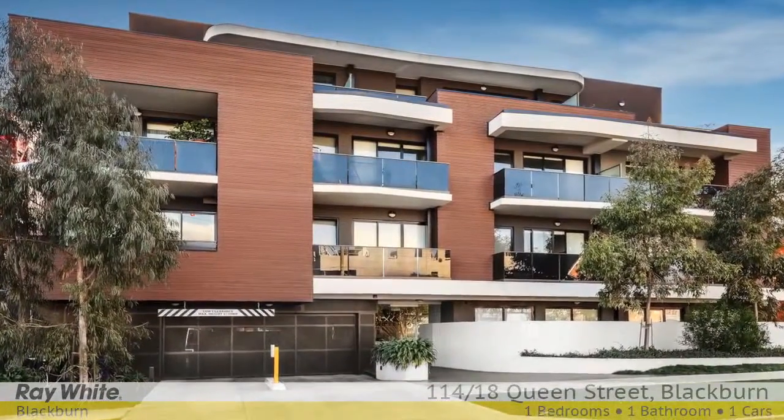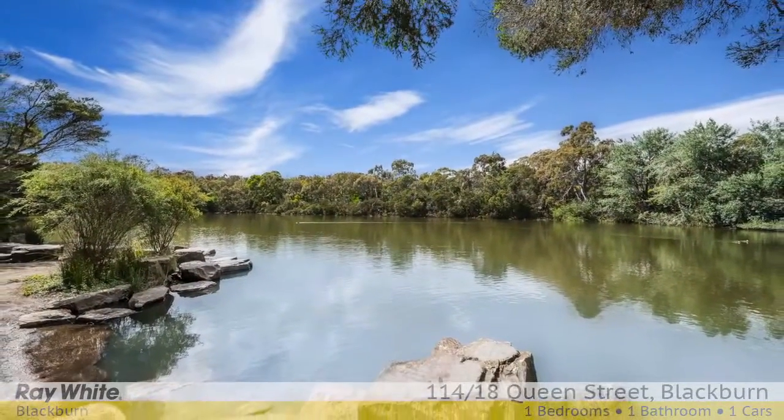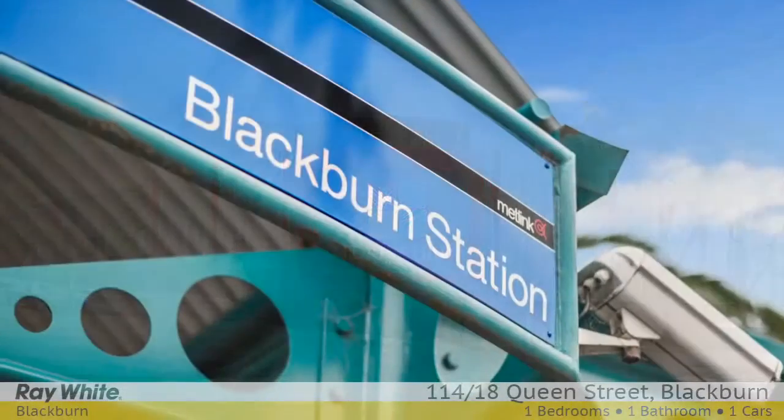In an amazing location close to local eateries, Moreton Park, Blackburn Lake Sanctuary, City Oval, Black's Walk, Forest Hill Chase Shopping Centre, Centro Box Hill Shops, buses and Blackburn Station.